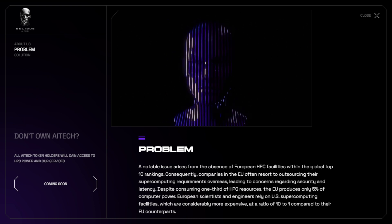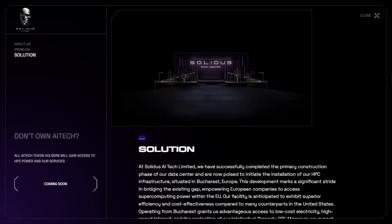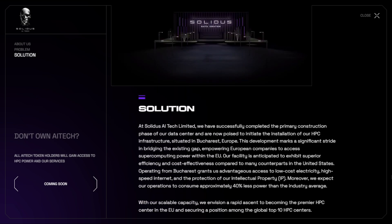One of the notable issues in Europe is the lack of European HPC facilities in the global top 10 rankings. This leads to outsourcing of supercomputing requirements overseas, raising concerns about security and latency. AI Tech Limited addresses this challenge with their state-of-the-art data center in Europe, aiming to bridge the gap and empower European companies to access efficient and cost-effective supercomputing power.